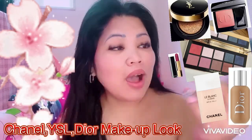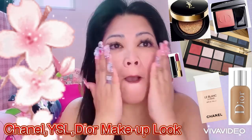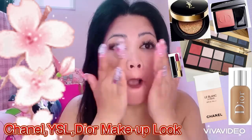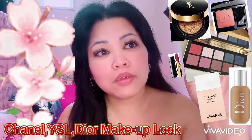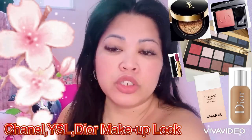Next I'm using my color shots, and next I'm using my YSL potion foundation.